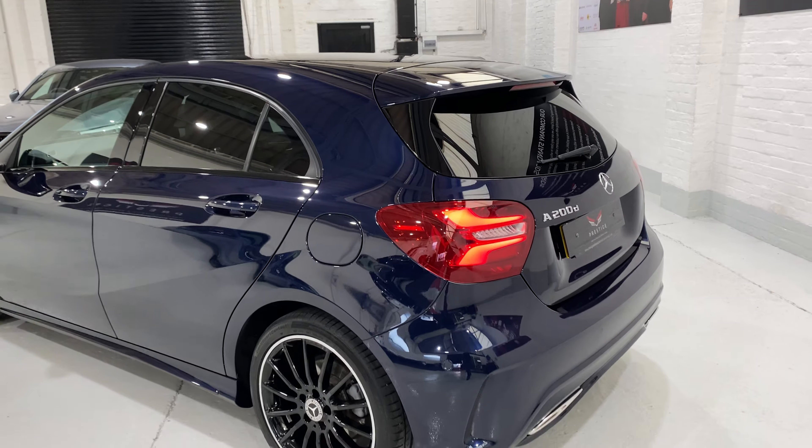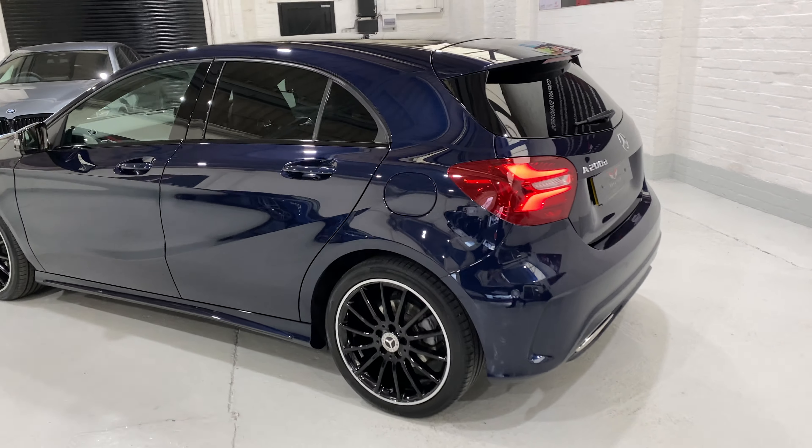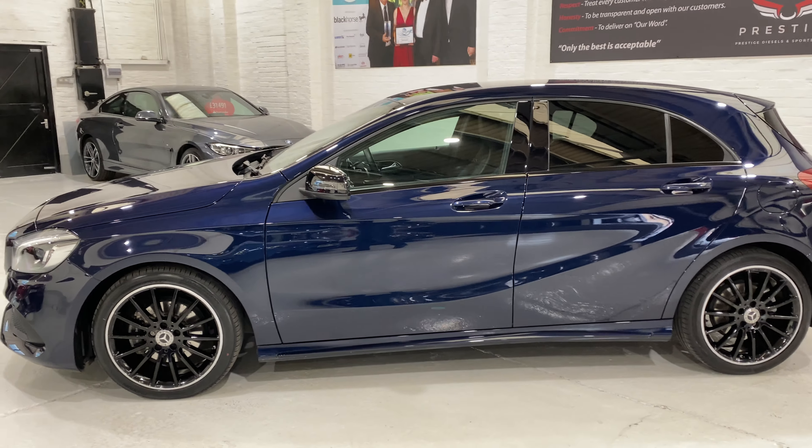We've got the privacy glass at the back. You can see the colour of the car a little bit better as we go around. It's got some really nice features on this car.